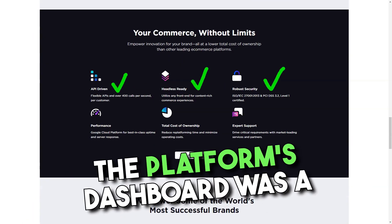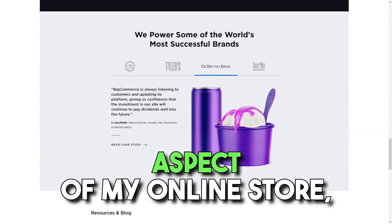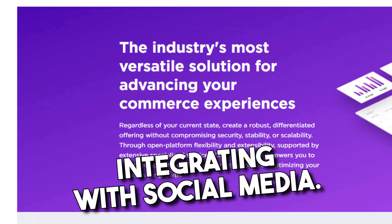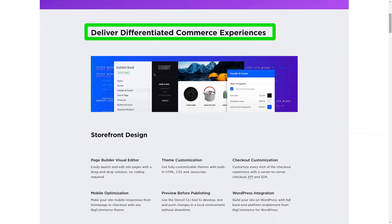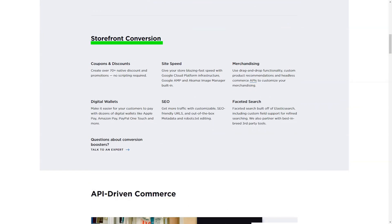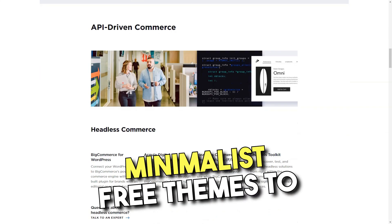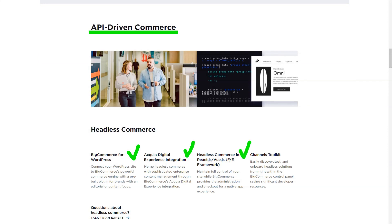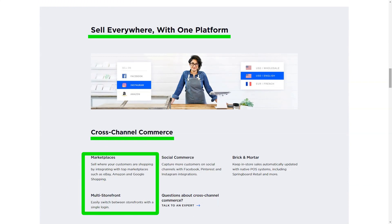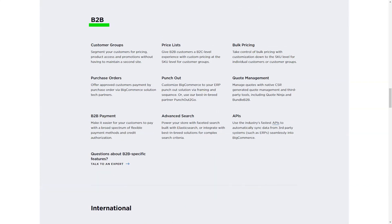The platform's dashboard was a revelation — my cockpit from where I could control every aspect of my online store. Adding products, setting up payment methods, integrating with social media — everything was just a click away. And the best part? No more wrestling with complex codes. The template library was like Aladdin's cave, brimming with treasures. From minimalist free themes to specialized paid ones, the choices were endless. And the real-time preview? Pure gold — it allowed me to see exactly how my store would look, ensuring no unpleasant surprises later.